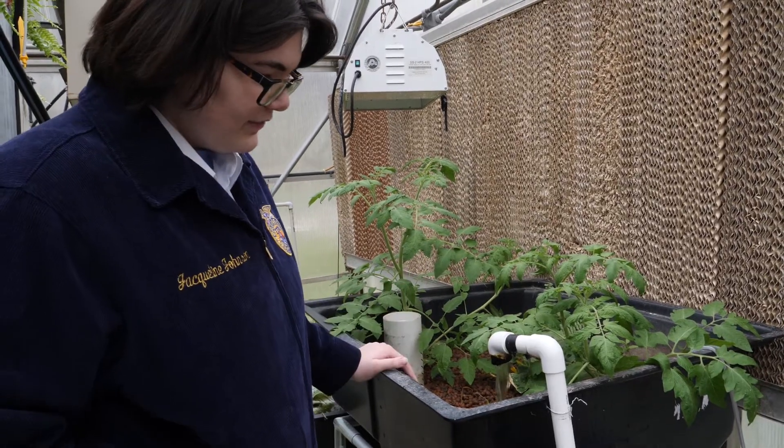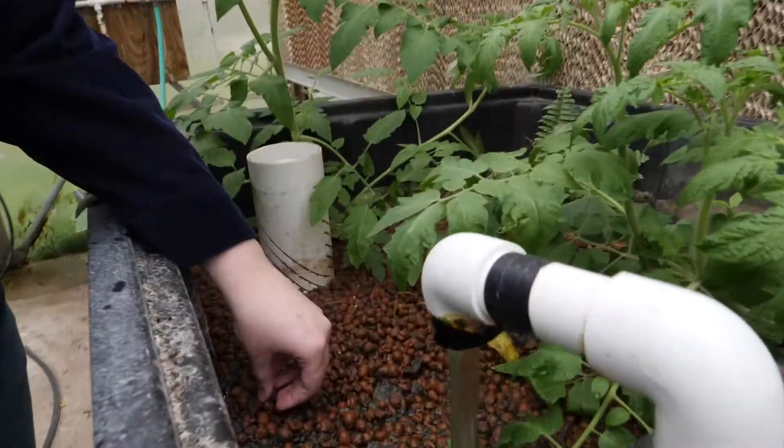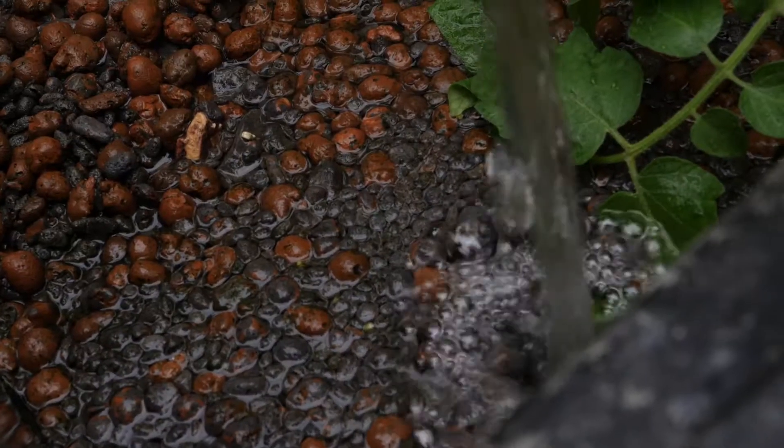We have a tank in there, and what it does is it filters the fish species through it, and it helps the plants grow through that, and it just filters all the way through it.